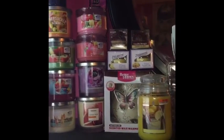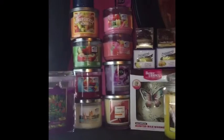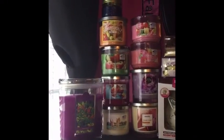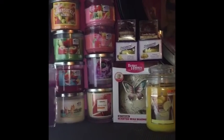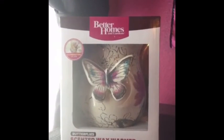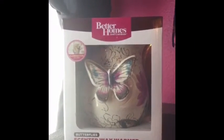These are my candles and wax warmer I got for my birthday. Just a disclaimer, I purchased some of these with my own money and the rest were gifts from my family. Today I will be doing a haul on some of the things I got for my birthday.